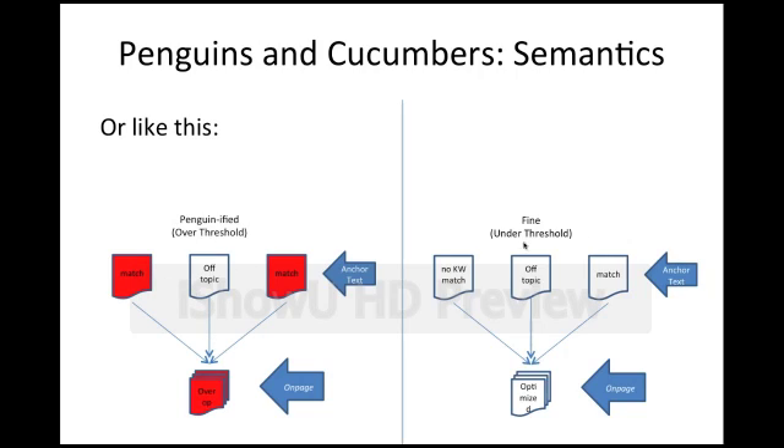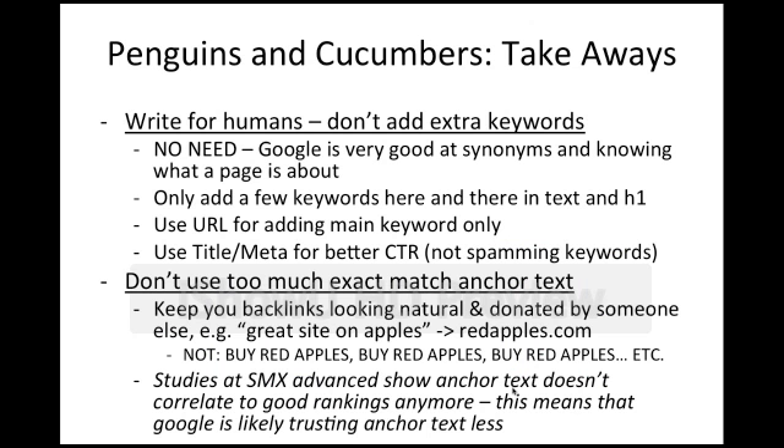A site gets hit when it's over-threshold, whereas a site that's fine has just one keyword match. According to Matt Cutts, Penguin 2 will hit any page on the site. A page that's not over-optimized — just optimized — has one keyword in the URL, no extra repetition in the title, no repetition in meta keywords, title attributes, or alt attributes, and the keyword is mentioned only once or twice on the page. Off-topic links might be 'click here' or something totally different. These are the kind of sites Penguin doesn't hit. So if that's the case, we can draw a number of conclusions and takeaways for people to avoid being hit by Penguin.